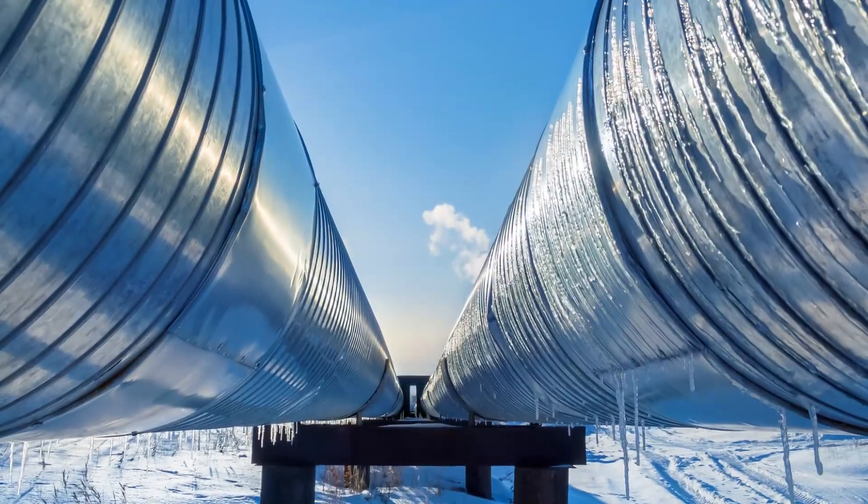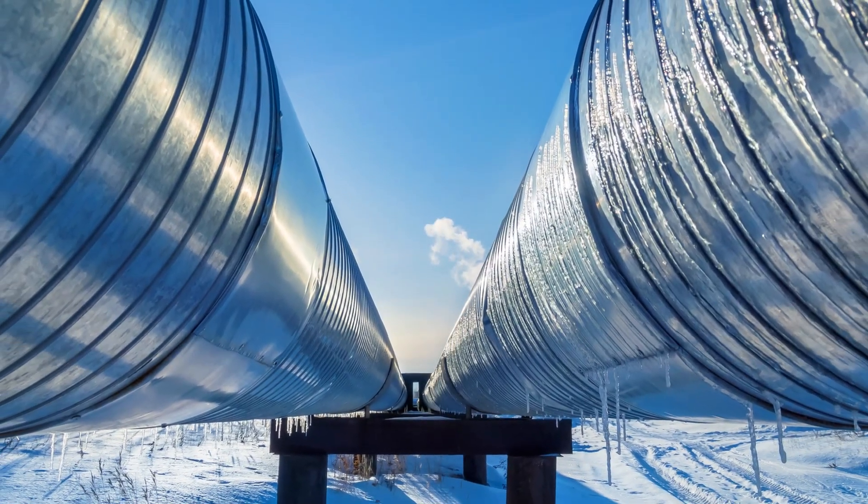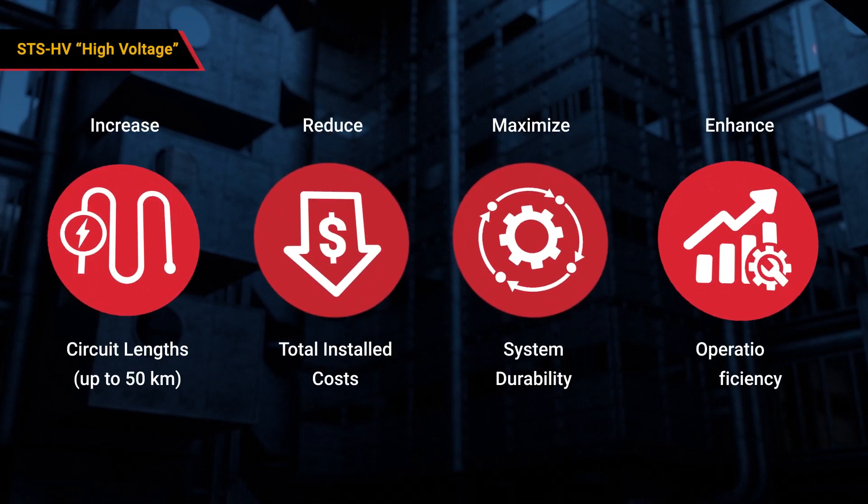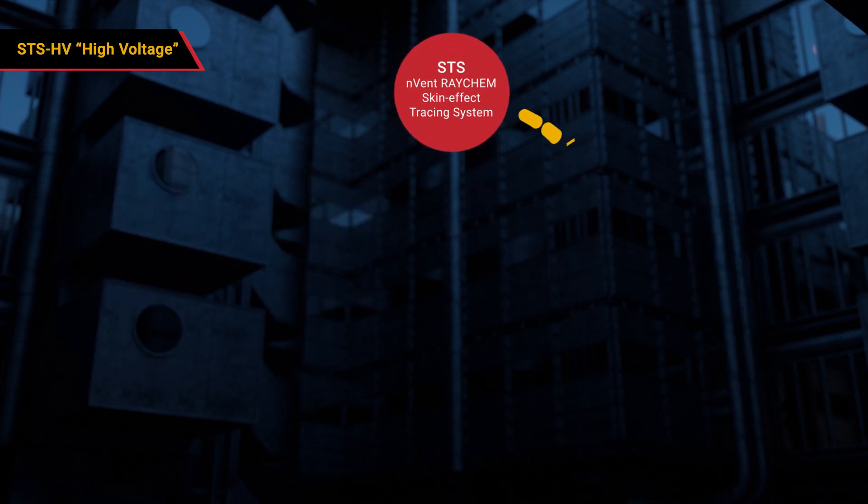At Envent, we understand the importance of operating your pipeline safely and efficiently. Combining Envent Raychem STS-HV with our full portfolio of STS mechanical, software, and field service solutions provides you with the most complete electrical trace heating portfolio available to the market today.